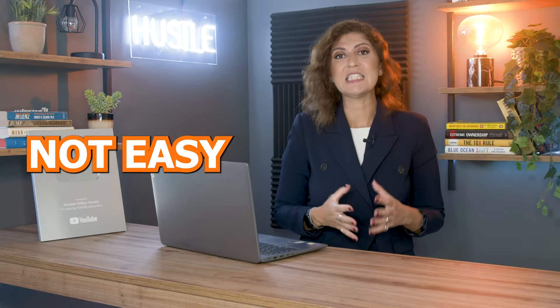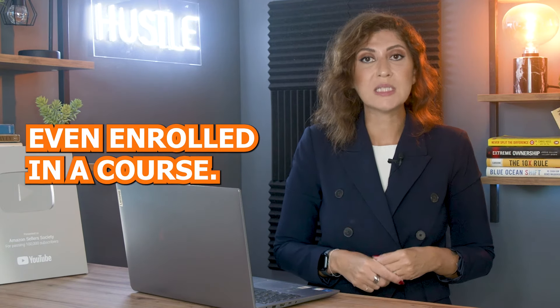Finding a successful product to sell on Amazon is not easy. If you're in this phase of your Amazon journey, you've probably consumed a lot of videos, maybe even attended a couple of trainings or webinars, or maybe even enrolled in a course and started using tools. However, it's important to know that most other sellers do exactly the same thing — that's why it's a little bit difficult.